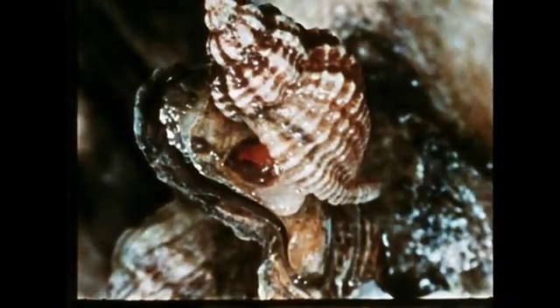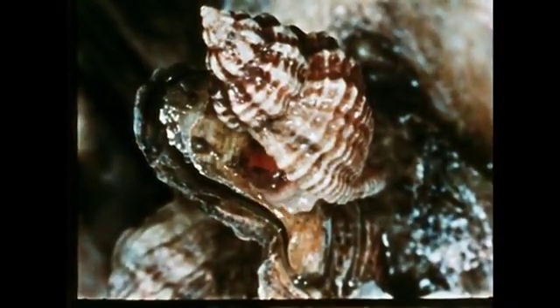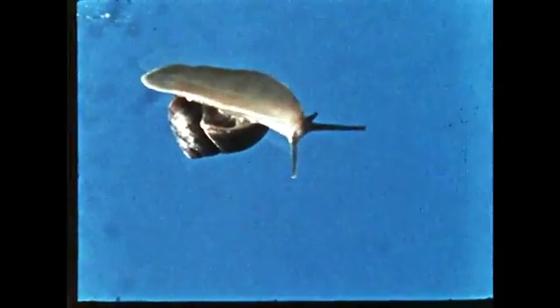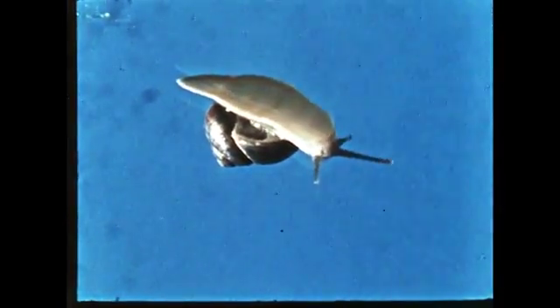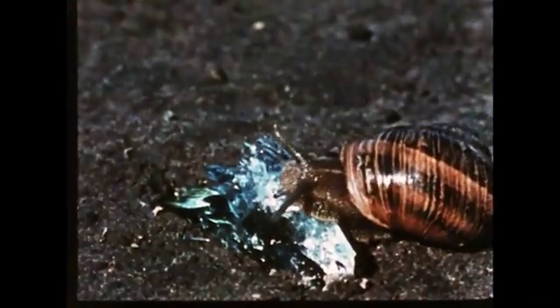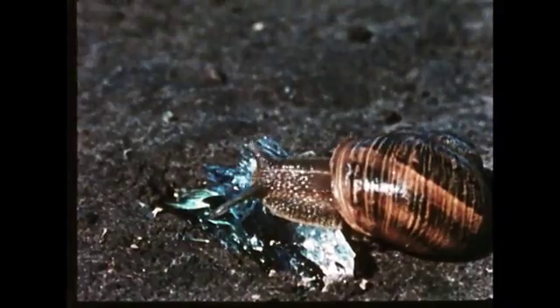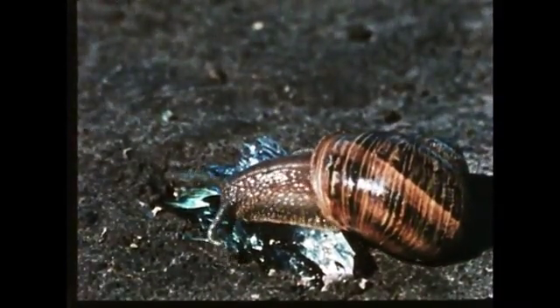This oyster drill uses its radula to drill a hole through the shell of an oyster to feed upon it. From the underside of a snail, we can see how it moves by wave-like contractions of the foot. Though its pace is notoriously slow, the snail is so delicate in its movements that it can crawl over the edge of a razor-sharp piece of glass without being cut.